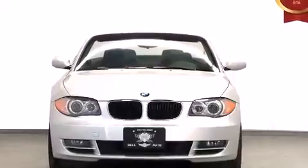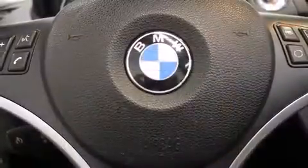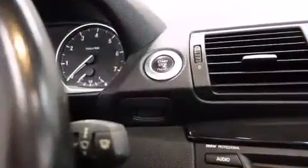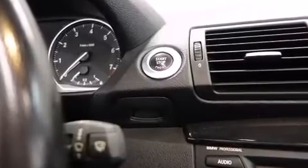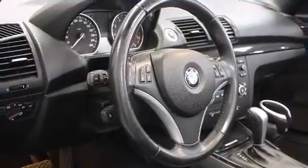All of the premium features expected of a BMW are offered, including an outside temperature display, a power convertible roof, rain-sensing wipers, and power windows. Premium sound drives 10 speakers, providing you and your passengers a sensational audio experience.